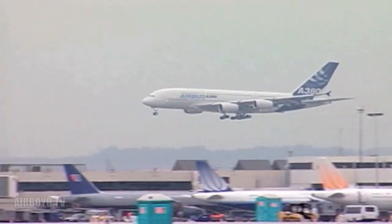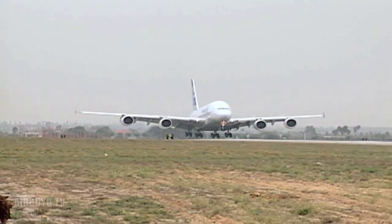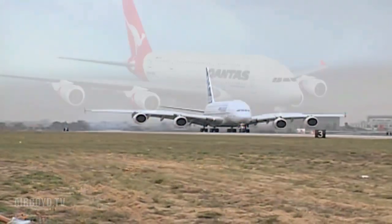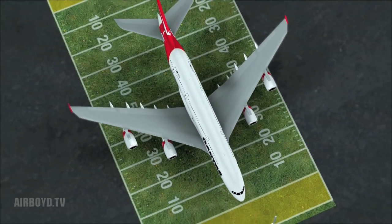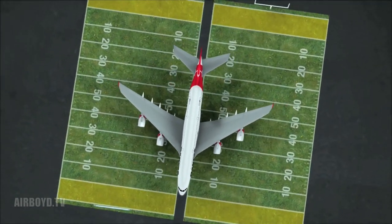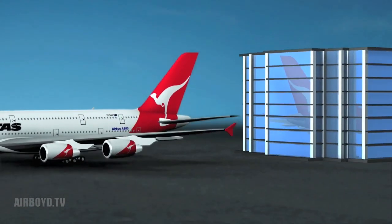When the newest and largest Group 6 aircraft land, like the Airbus A380, extra precautions must be taken at some airports to accommodate them. That's because these aircraft are about the length of a football field, nearly the width of two football fields, and have tails that are about as tall as an eight-story building.